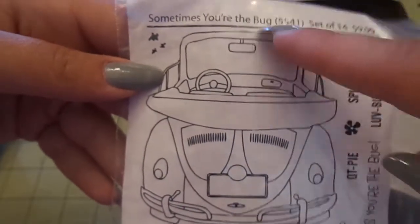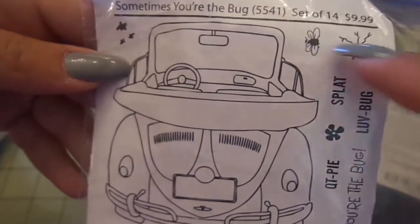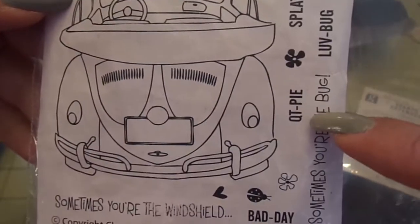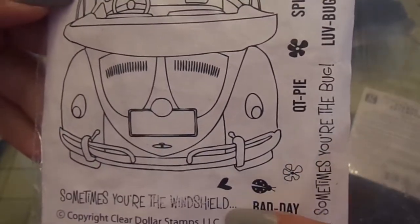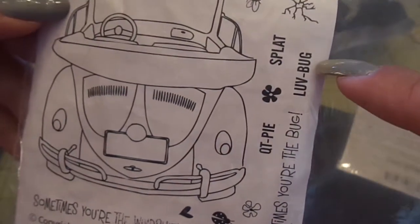This one is also Clear Dollar Stamps — it's called Sometimes You're the Bug. It's a Volkswagen with an open top, a bug, a cracked windshield, and little bug splatters you can put on there. Sentiments: splat, cutie pie, sometimes you're the windshield, bad day, sometimes you're the bug, and love bug. Super cute!